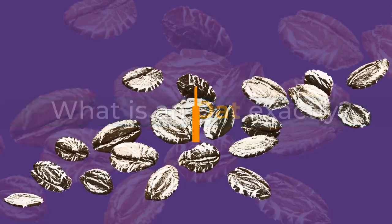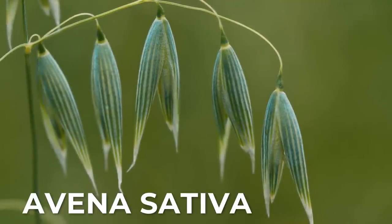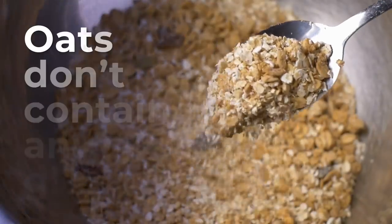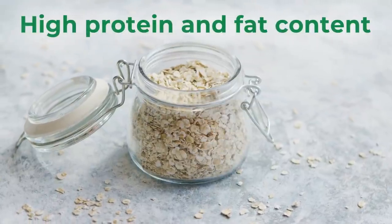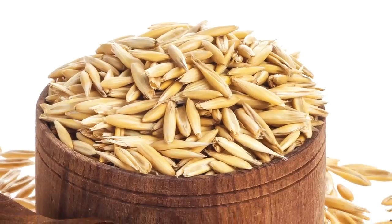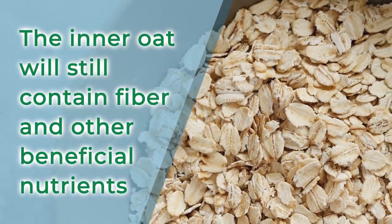Now it's time for Oats! What is an oat exactly? How is it different from cereal? Both cereal and oats are grains. However, the oat, or Avena sativa, is its own plant, while cereal is made from refined wheat grass. Therefore, unlike whole grains, oats don't contain any gluten. But just like whole wheat cereal, oats are high in fiber and have various vitamins and minerals. Another key property of oats is their high protein and fat content — they sit at about 15% protein at their dry weight, which is a higher percentage than most other grains. Oats are grown with husks, or an outer jacket; however, even after the husk is removed, the inner oat will still contain fiber and other beneficial nutrients.